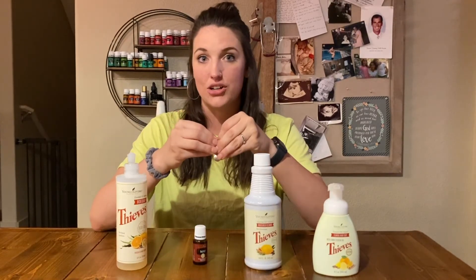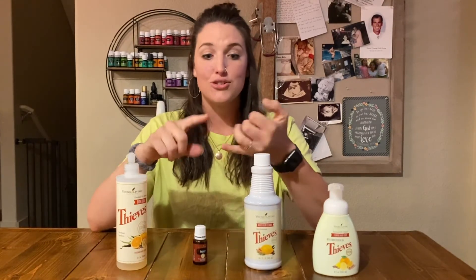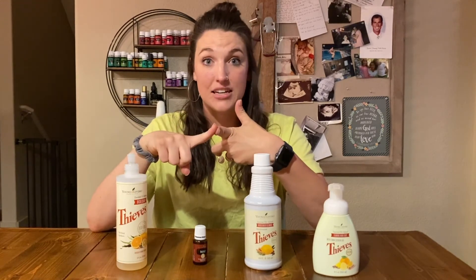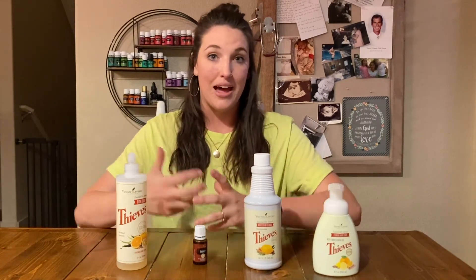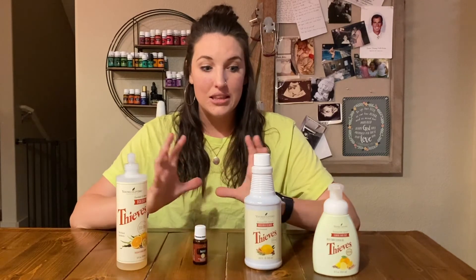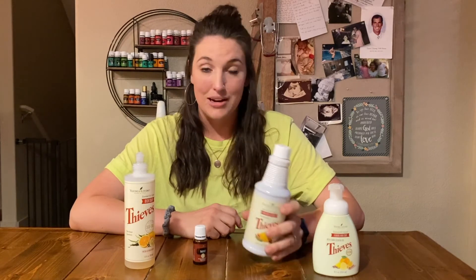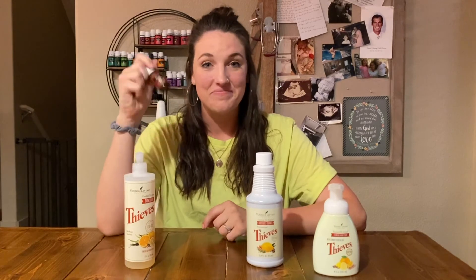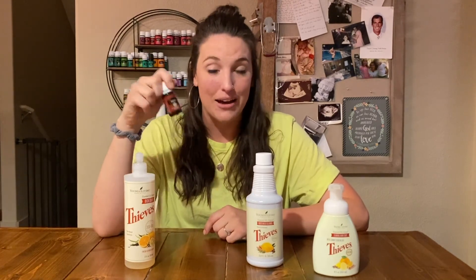Basically, why we love Thieves is because these oils have all the antis — they're antimicrobial, anti-inflammatory, anti-fungal, antibacterial. When you use those around you in your everyday life, you are using things to help support your body and the bodies of your children, families, or the people around you. That's why we love Thieves. We use it every day, we use it all over, and honestly this is one thing I will never, ever, ever go without.